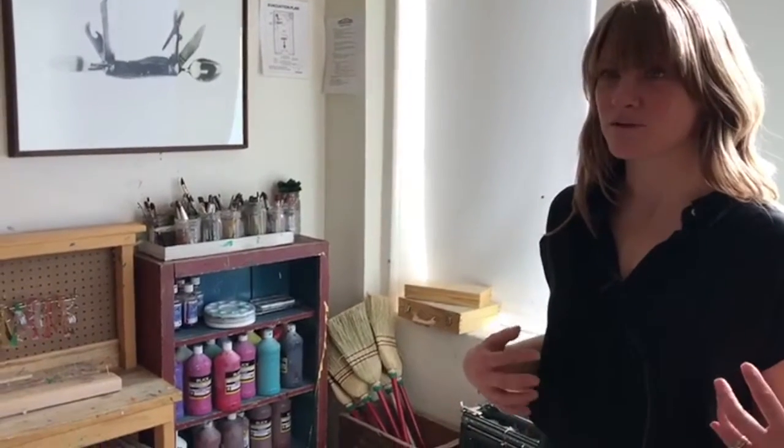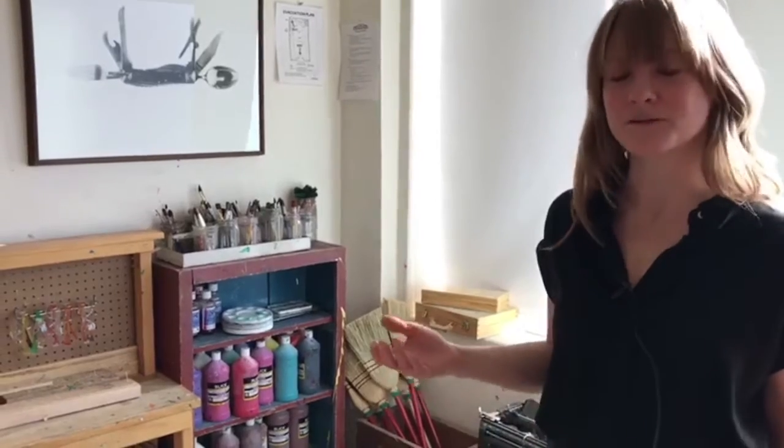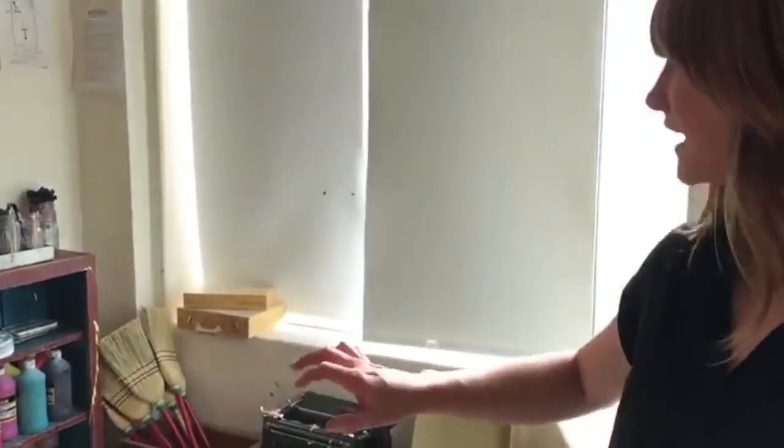We thought we'd show you a little behind the scenes of our workshop and give you some ideas for creative ways of organizing spaces. I find that you should match your child's play spaces to your own aesthetics. And me personally, I love vintage. So this is our toddler space and where we also store all our paints.